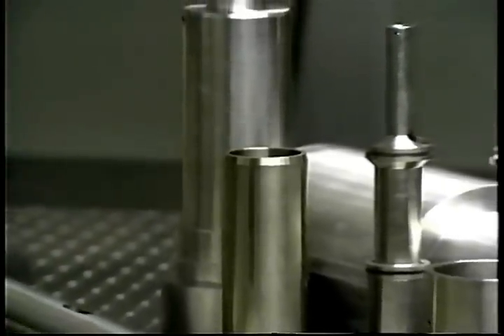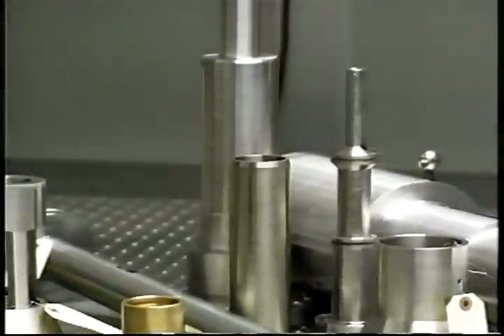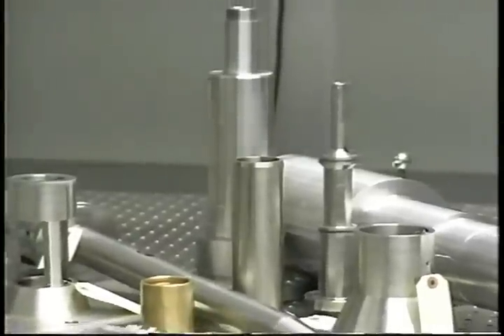But equally as important as the BMP pusher centrifuge's superior capacity and processing performance is the low maintenance and superior operating reliability built into every machine.